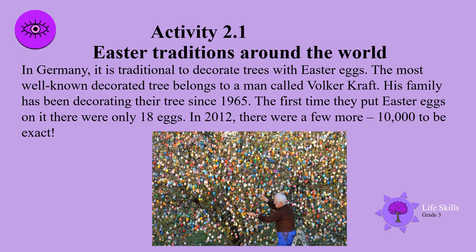In Germany, it is traditional to decorate trees with Easter eggs. The most well-known decorated tree belongs to a man called Volker Kraft. His family has been decorating their trees since 1965. The first time they put up Easter eggs on it, there were only 18 eggs. In 2012 there were a few more — 10,000 to be exact. Wow, look at that beautiful tree!